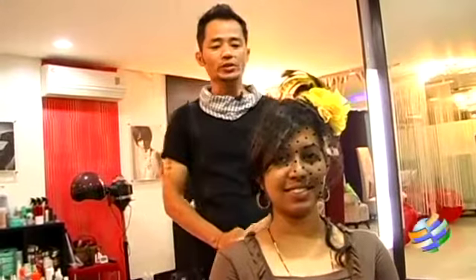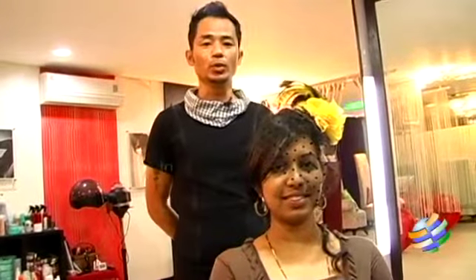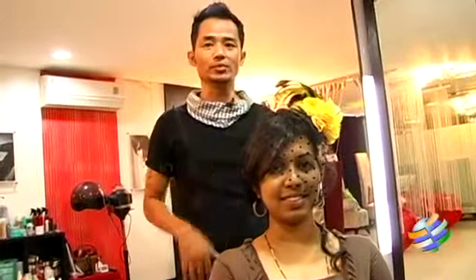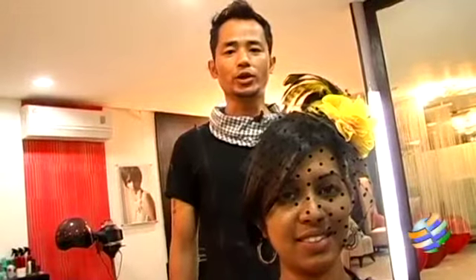This is the look you can try, especially for brides who like to go for a vintage Victorian style. You can add these kinds of accessories. For more looks and ideas, keep watching our shows.